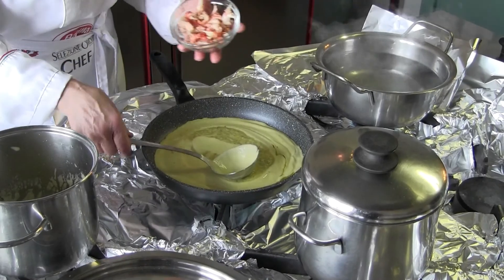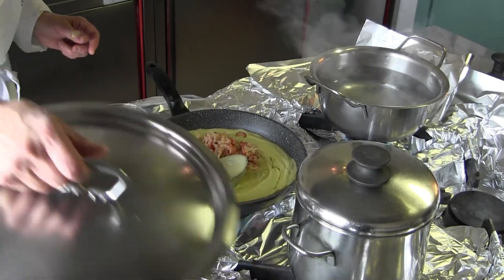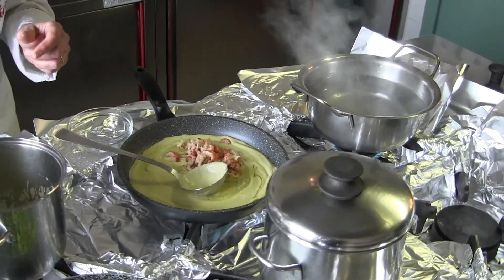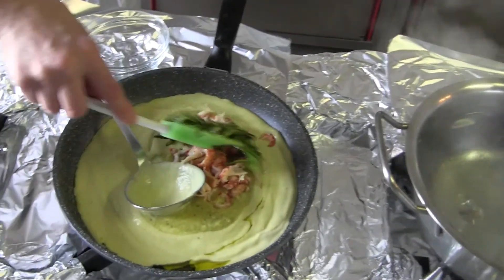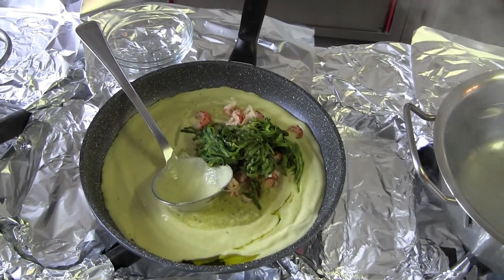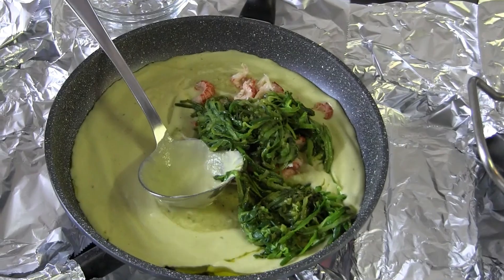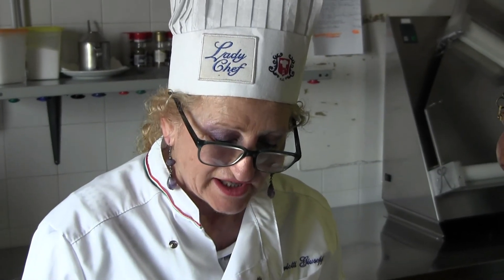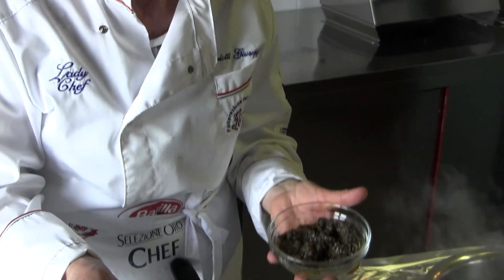Poi mettiamo i gamberi. Queste sono zucchine tagliate a julienne. Ho messo la crema di zucchine, le zucchine tagliate a julienne e cotte, i gamberi lessati e puliti, e aggiungiamo un cucchiaio di tartufo macinato.